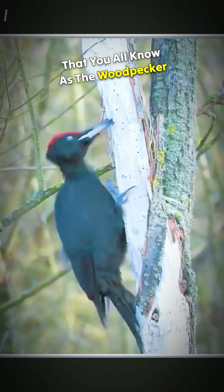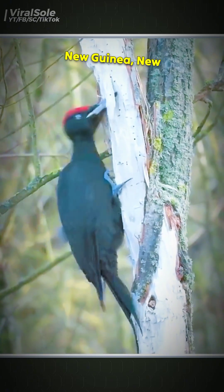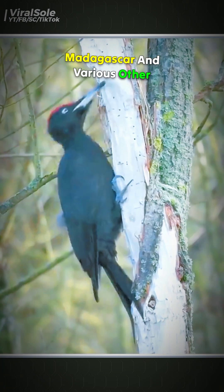This is a fascinating bird that you all know as the woodpecker. It is commonly found in Australia, New Guinea, New Zealand, Madagascar, and various other regions across the world.